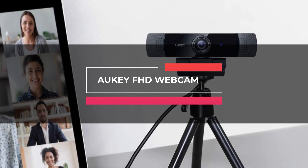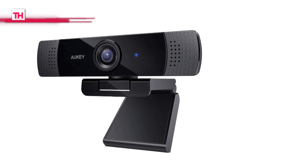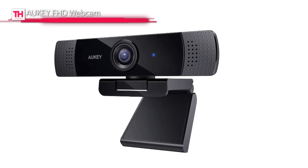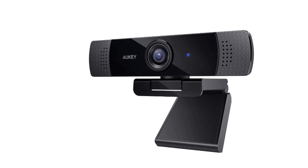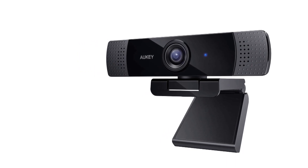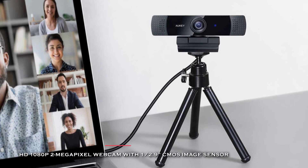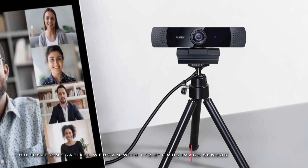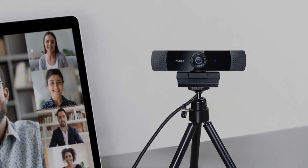Moving right along, the next product on our list is the AUKEY FHD webcam. This high-definition 1080p 2-megapixel webcam comes with a CMOS image sensor and built-in stereo microphones, and delivers a sharp and smooth video for Skype chats and YouTube recordings. It offers excellent video quality with 1080p streaming and recording at 30 frames per second.